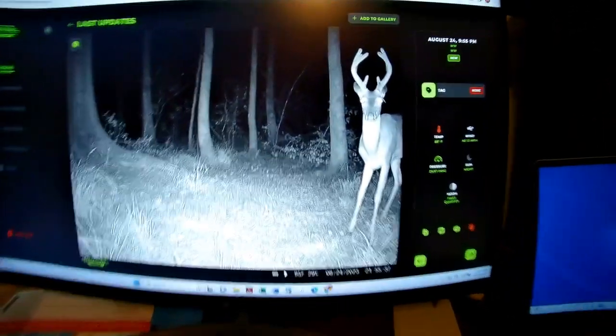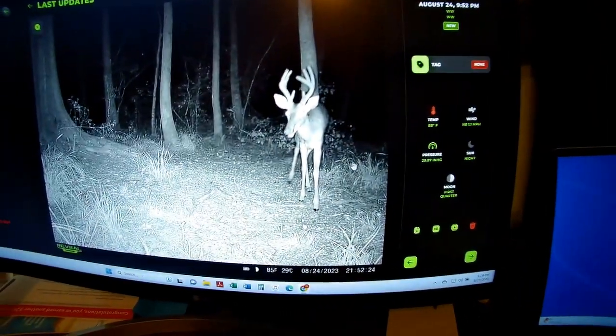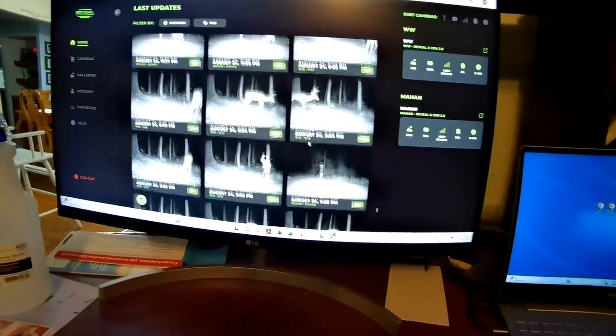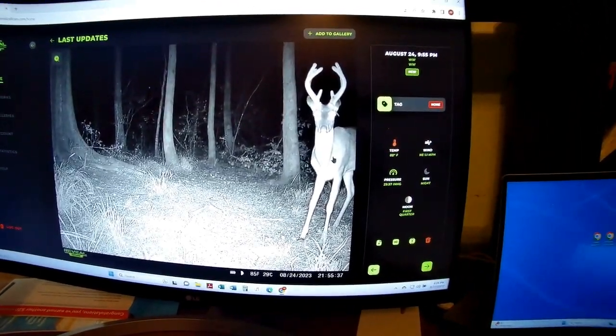It definitely got my heart going when I saw this buck pop up on camera. He's probably about two years old — in a couple years he'd be a monster Florida buck — but I'll be honest, right now if he came out and I was in the stand, I would 100% be shooting him. He's a tall, very symmetrical eight-point — just a really nice buck. If he walks out, I don't think I'll have the willpower to let him go, especially at this six-acre lease where you just never know what you're gonna see. That would look great skull-mounted on the wall.